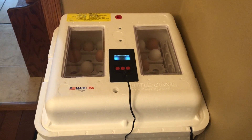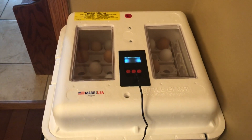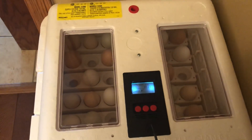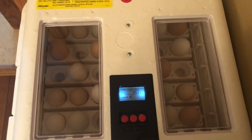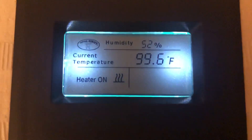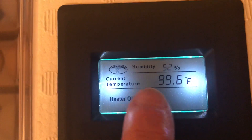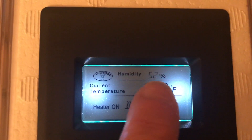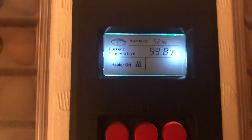Hello, preschool friends. Here we are, day six and seven. I kind of combined them because not too much has been happening. I've been watching the temperature and the humidity, and it says current temperature is 99.6 and the humidity is 52 percent. So everything looks real good.